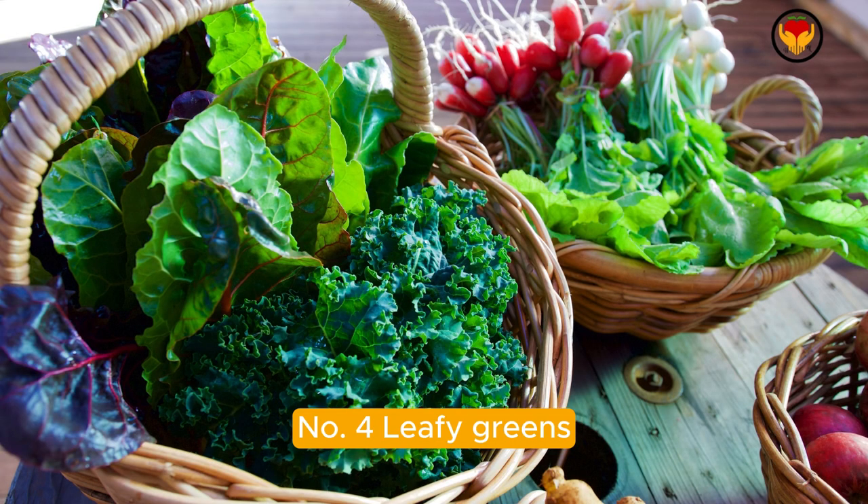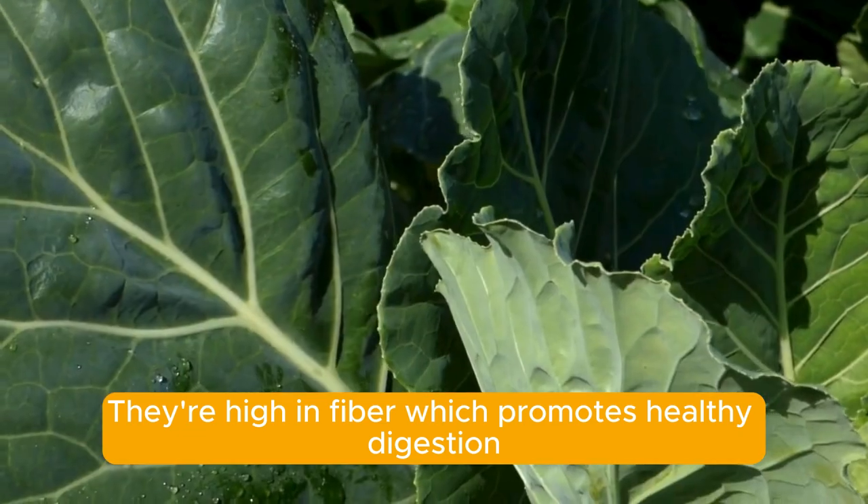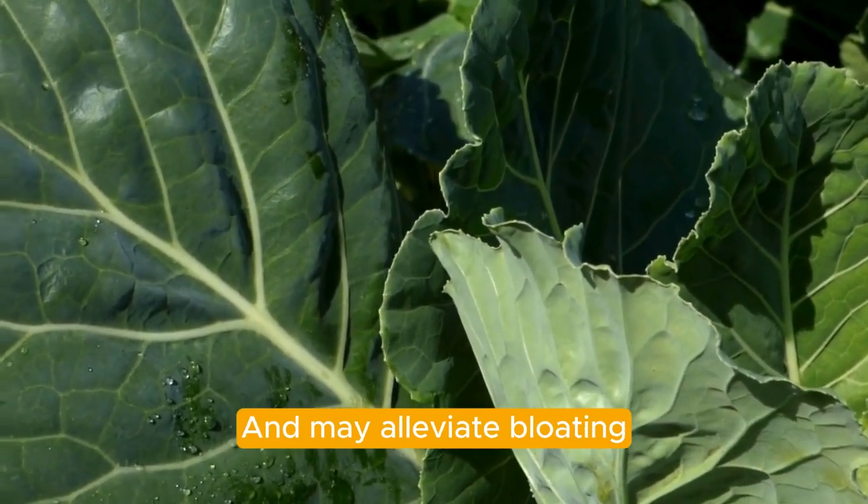Number four: leafy greens. Leafy greens like spinach, kale, and collard greens are nutrient-dense and can help reduce inflammation. They're high in fiber, which promotes healthy digestion and may alleviate bloating.